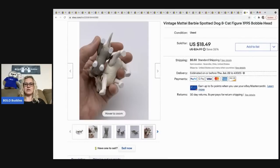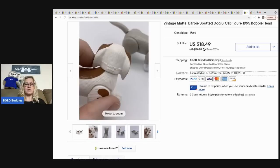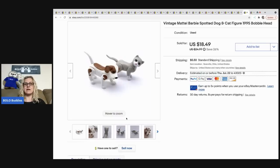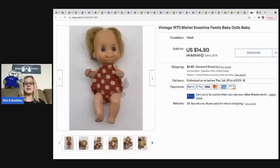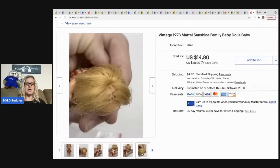The next item that sold is this Barbie dog and cat figure — they are little bobble heads, plastic figures, super cute, and they are vintage. I sold these for 18.49 and the buyer was all in for 25.15. My cost of goods was probably a dollar or less.